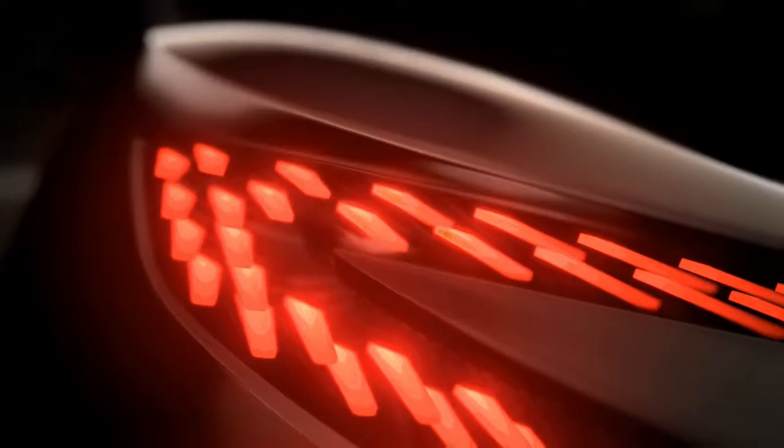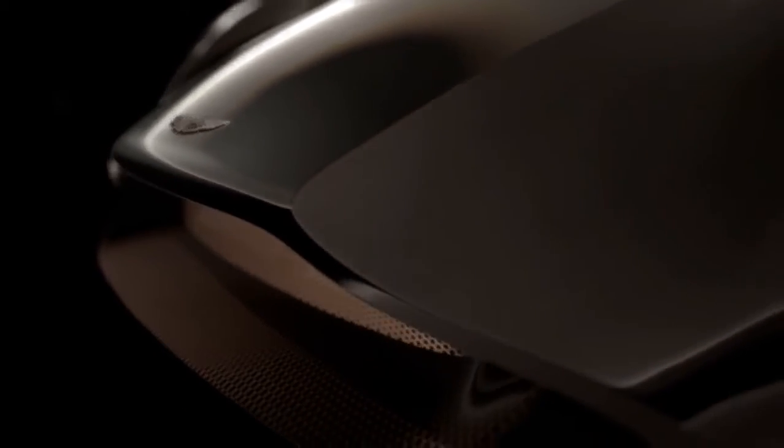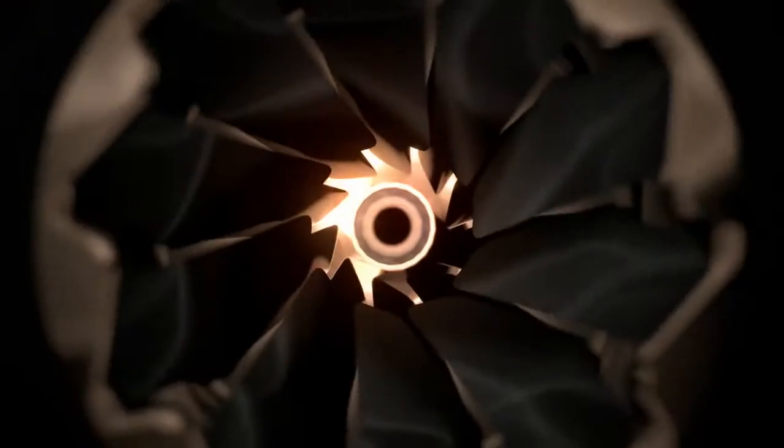It's the shape, the form, the proportion. It's our iconic grille shape. It's the balance and integrity of materials. It's beautiful, crafted, sculpted.